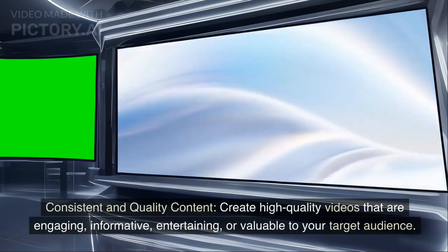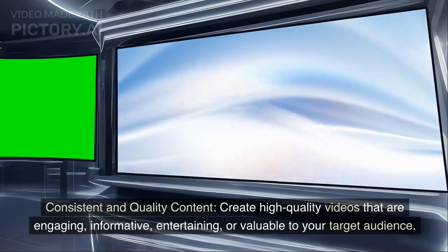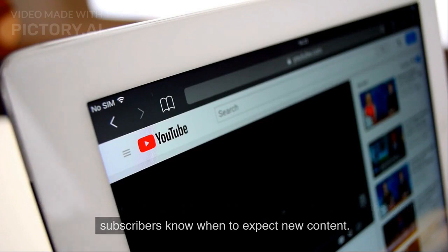Consistent and quality content. Create high-quality videos that are engaging, informative, entertaining, or valuable to your target audience. Consistency is crucial — upload videos on a regular schedule so that your subscribers know when to expect new content.